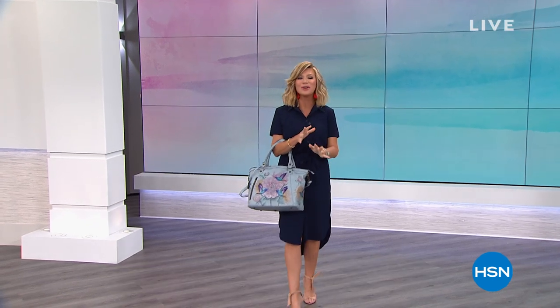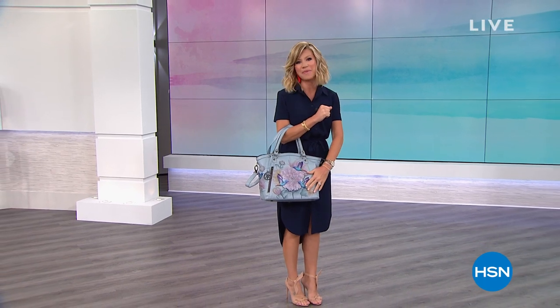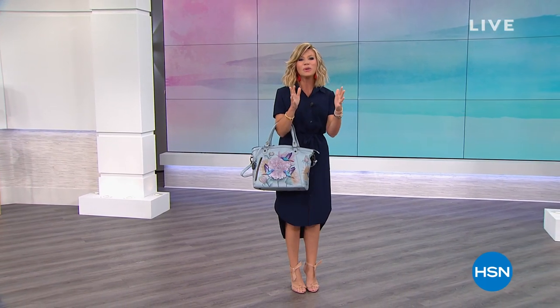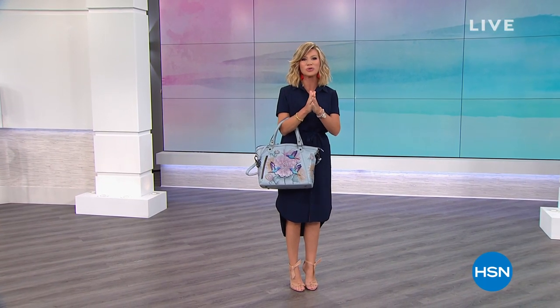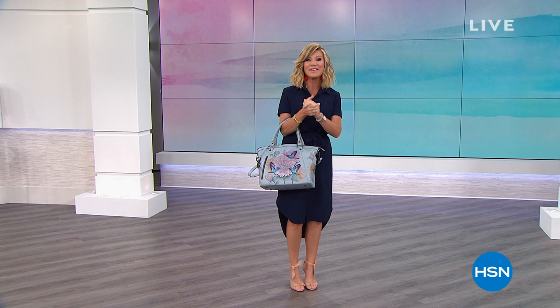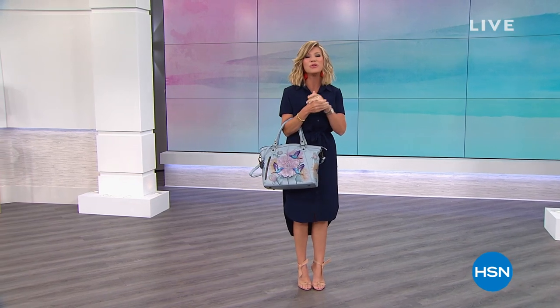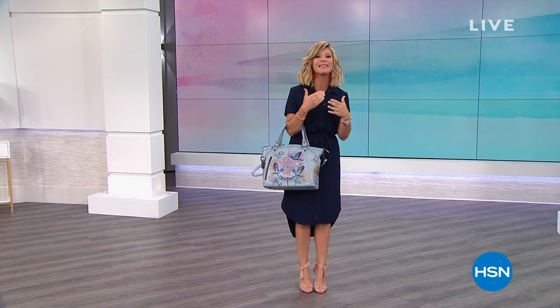Incredible two hours of gorgeous, one-of-a-kind handbags that are all hand-painted and put together by hand. They really are truly wearable art. We have a lot of bags you haven't seen yet — we even have shoes from Anoushka. So it's going to be a fantastic hour of beautiful high-end leather goods.